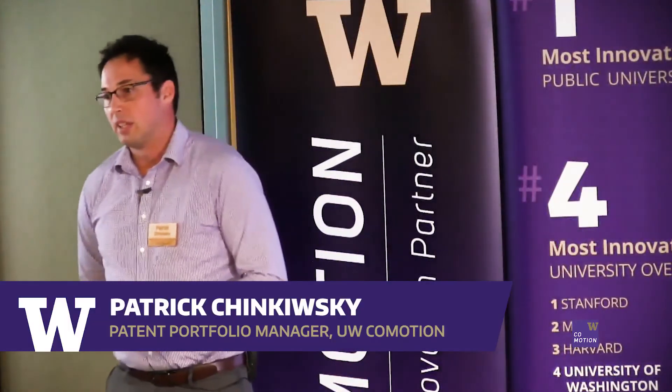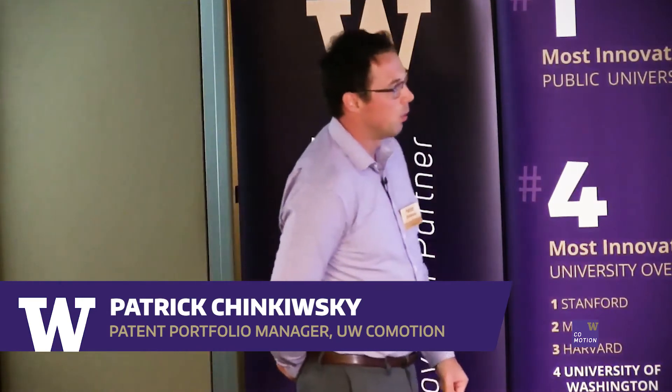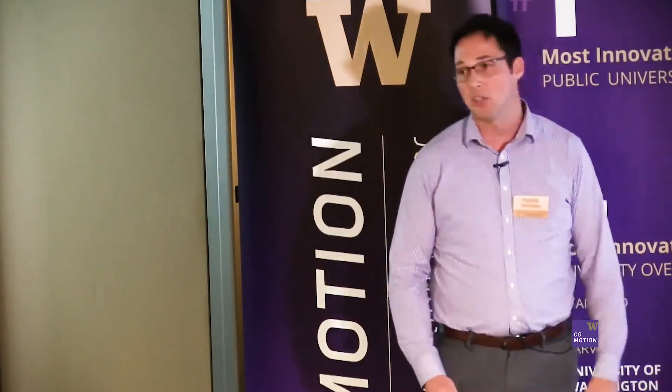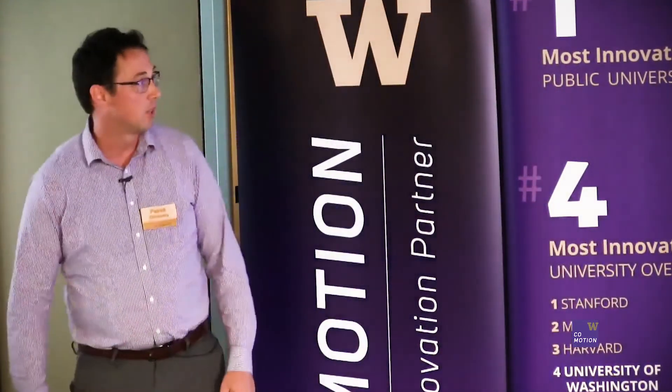What ways could something be publicly disclosed that would defeat novelty? Well, if it's subject to a publication before we filed a patent application on it, if it's subject to a public thesis defense, a presentation or poster session, or discussion with anyone outside of a confidentiality agreement. Some researchers are so cautious about that, that we would try to file something before that discussion anyway.